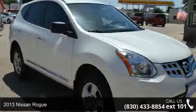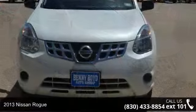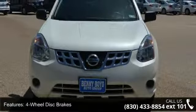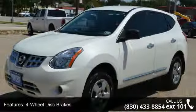Arrive in style with this 2013 Nissan Rogue. If you are looking for an automobile with great features, look no further. This vehicle comes with a reliable 4-cylinder engine, connected to a smooth shifting automatic transmission.